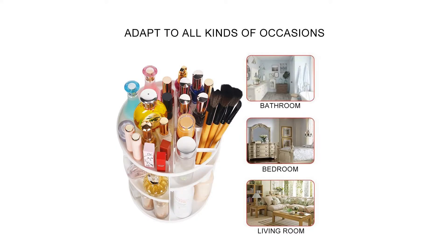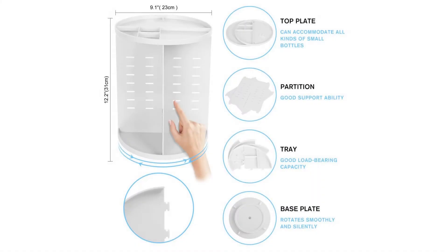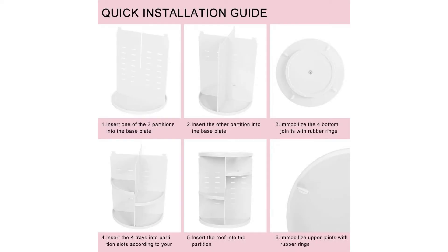Please subscribe to my channel and click on the bell icon. Thanks. Specifications: Material — Acrylic. Colors — White. Product dimensions: 30cm x 23cm (11.8 in x 9.0 in). Features 360-degree rotation and adjustable design for extra convenience.